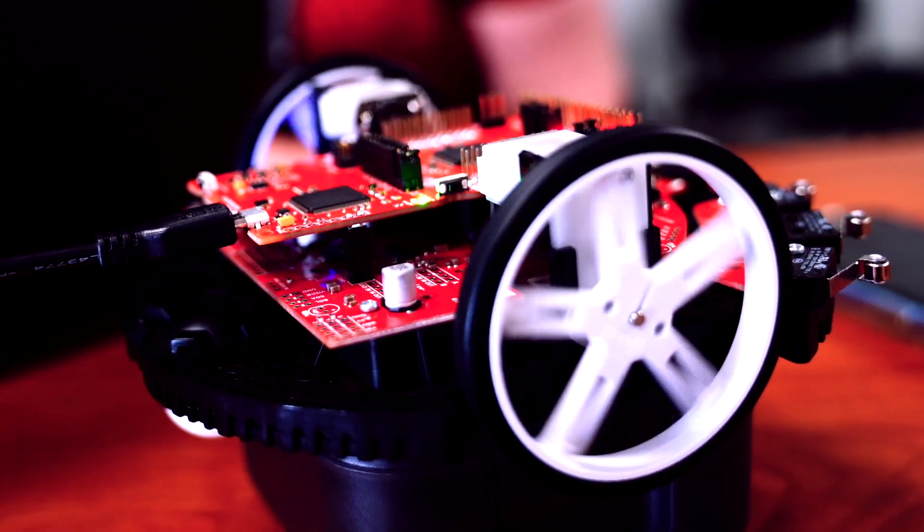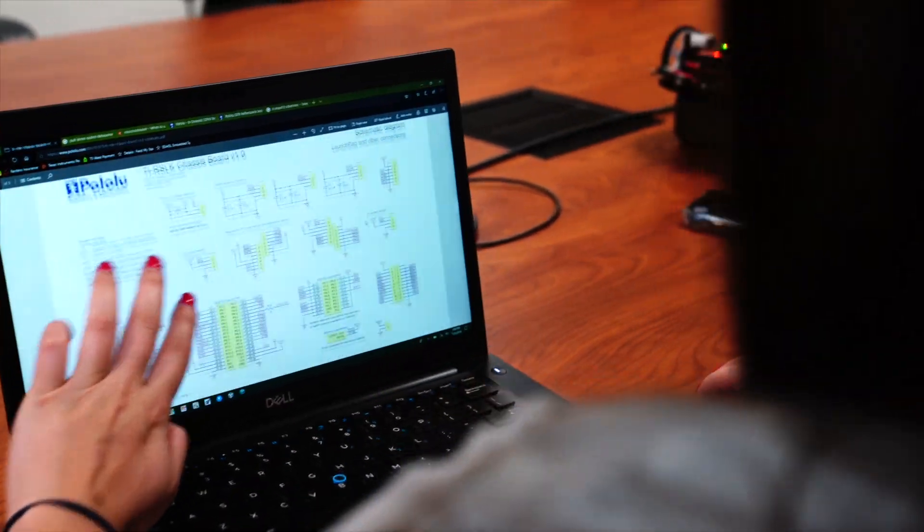I wanted to intern at Texas Instruments because I wanted to work for a global company and experience the global reach. TI makes a lot of different products, so I think that's also really cool.